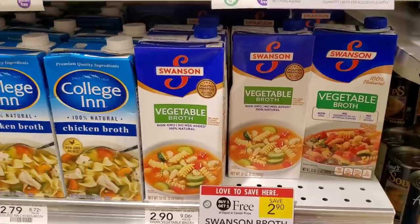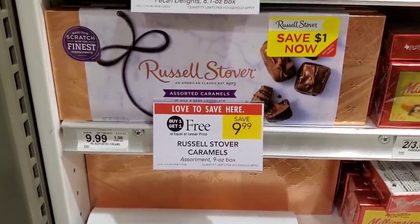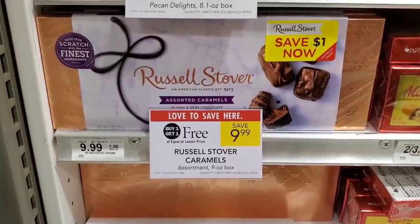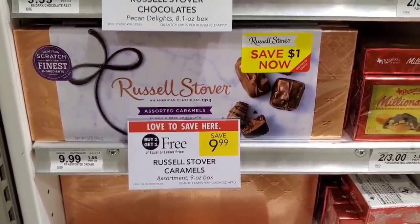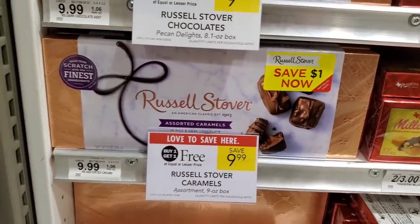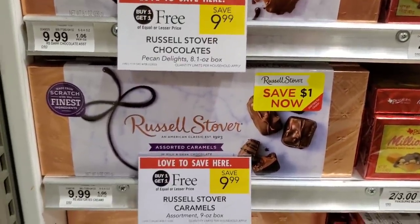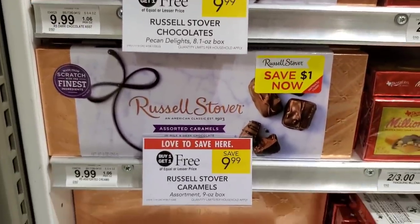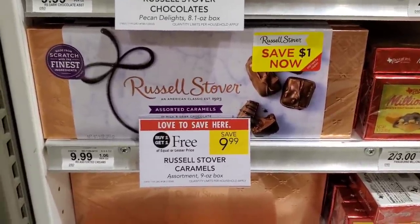The Russell Stover chocolates are buy one get one free — another deal I don't want to do because I don't want to eat this. They're $9.99 buy one get one free, with a $1 Peelies on them. If you got two with two Peelies it would be $7.99 — not bad since these are expensive and you're getting two for less than the price of one.